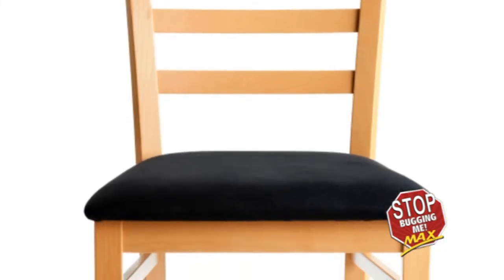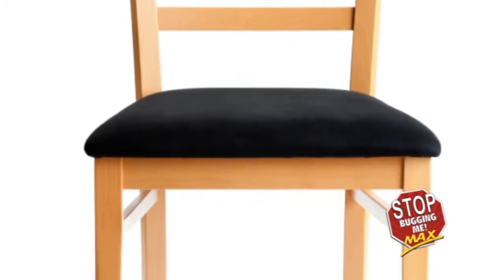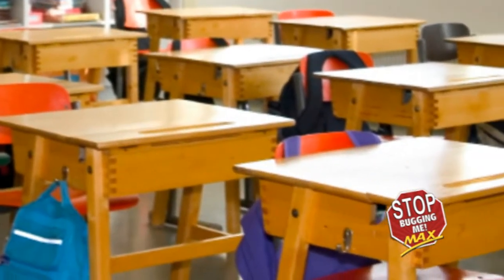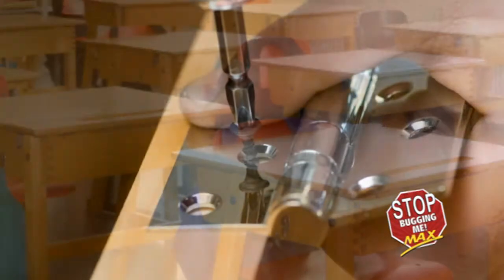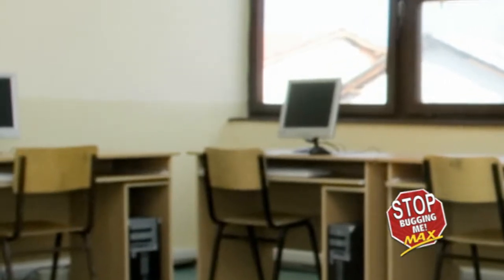Second, examine the primary furniture in the room. Follow along the seams, folds, cracks, and hinges of desks, chairs, tables, and/or lab benches. Look in screw holes, cracks, crevices, and corners for both lone adults and bed bug clusters.